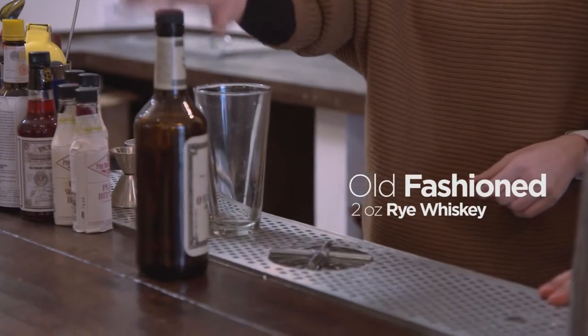I think everybody should know how to make at least one cocktail. How about an old-fashioned? I mean, it doesn't get any more classic than that. No, not at all. So you're going to go about two ounces on that?